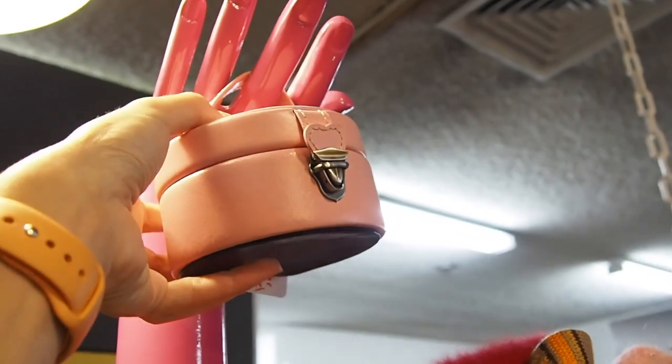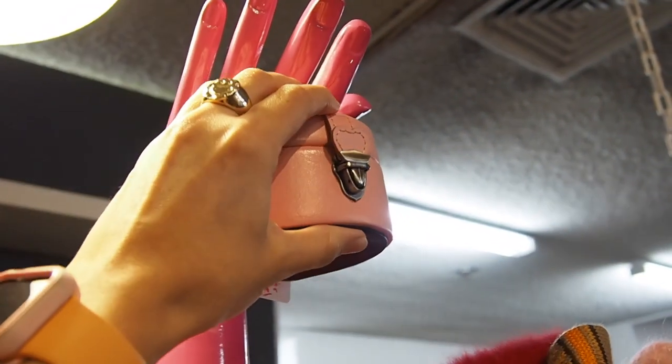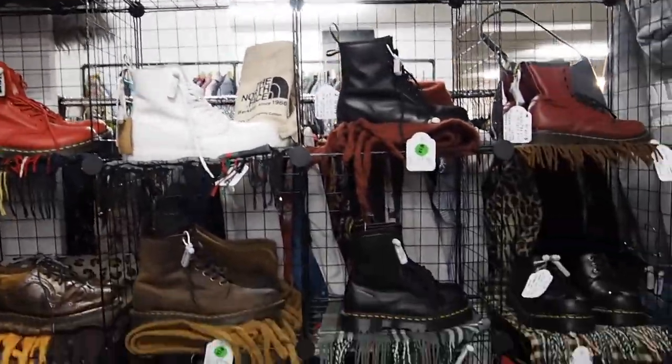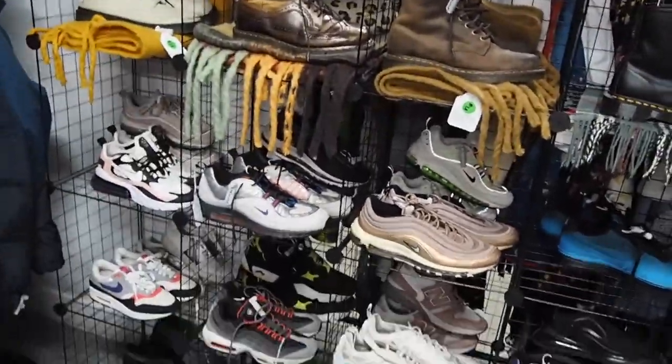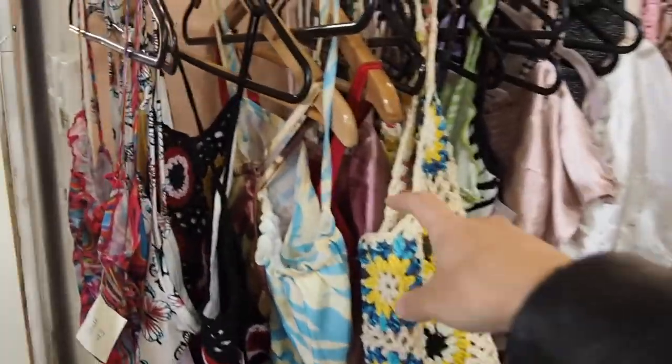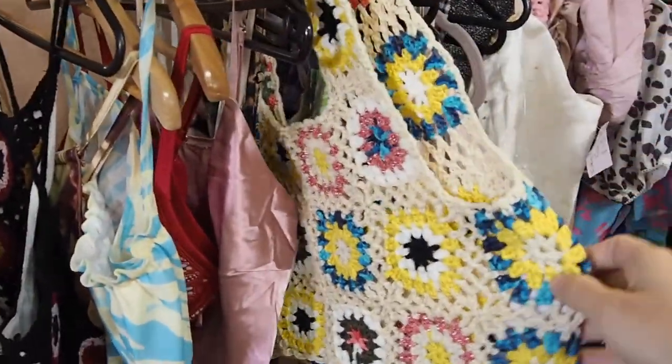Look at this cute little pink jewelry box. They have a great selection of docks. Always into the crochet pieces — I think they follow me.